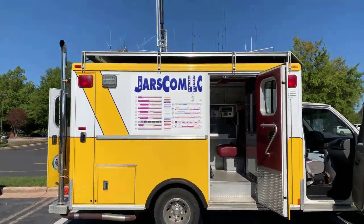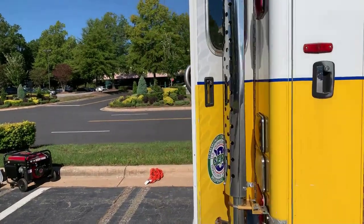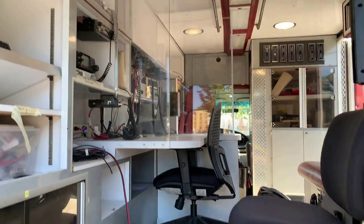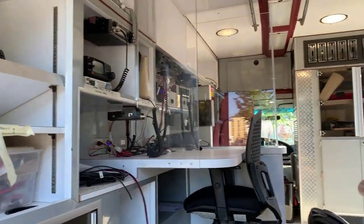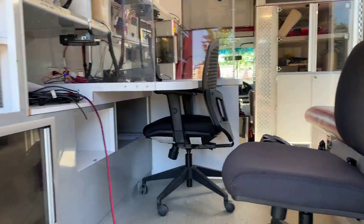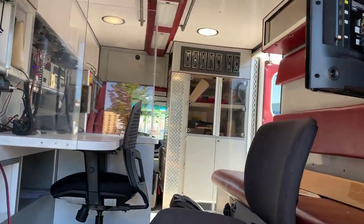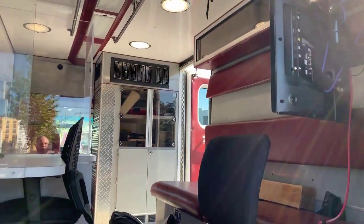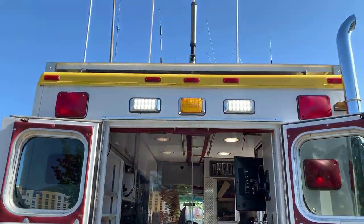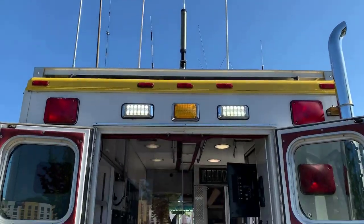JARS Comm — an emergency vehicle here as well. Quite exciting to see. It's getting further set up, but it's in process. Be available to help out in emergencies. Really neat how they've retrofitted this. Check this thing out — these antennas. Look at that. It's great.